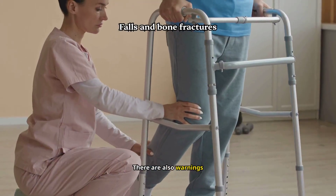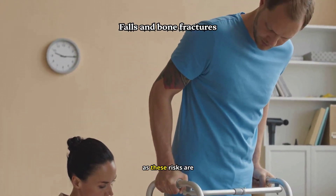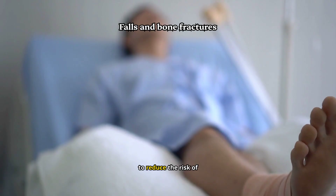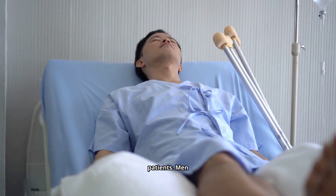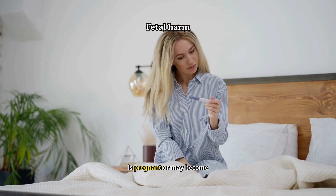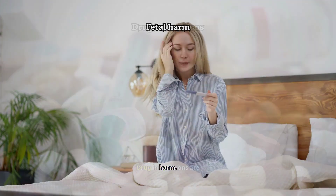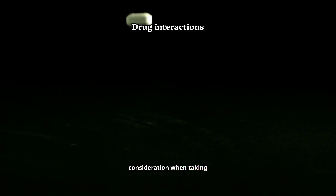There are also warnings about falls and bone fractures in patients taking enzalutamide, as these risks are elevated. Healthcare providers may recommend bone-targeted therapies to reduce the risk of fractures in high-risk patients. Men undergoing enzalutamide treatment are also advised to use effective contraception if their partner is pregnant or may become pregnant, as the drug can cause fetal harm.